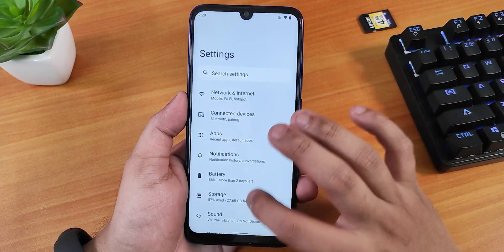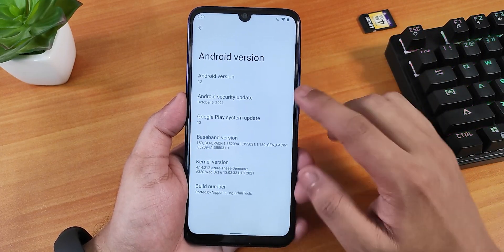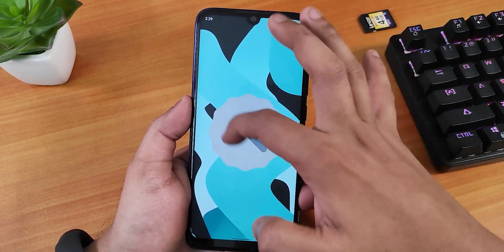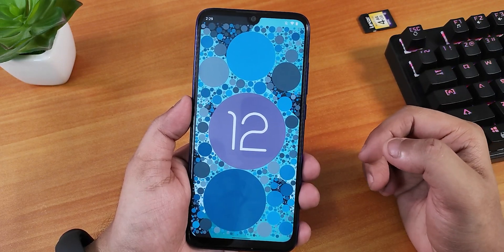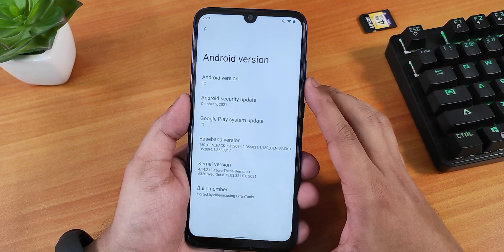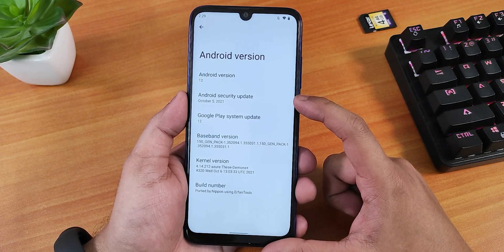The settings look beautiful. In the About section, the Android version shows as Android 12. If you set the clock to 12 o'clock in the Android version easter egg, it still shows that Android 12 easter egg, which looks very nice. The security patch is October 5th, 2021.